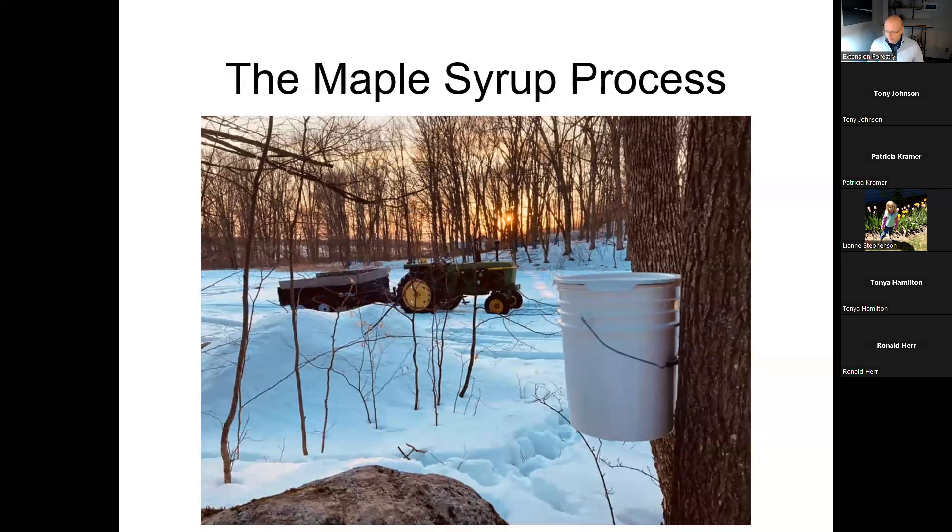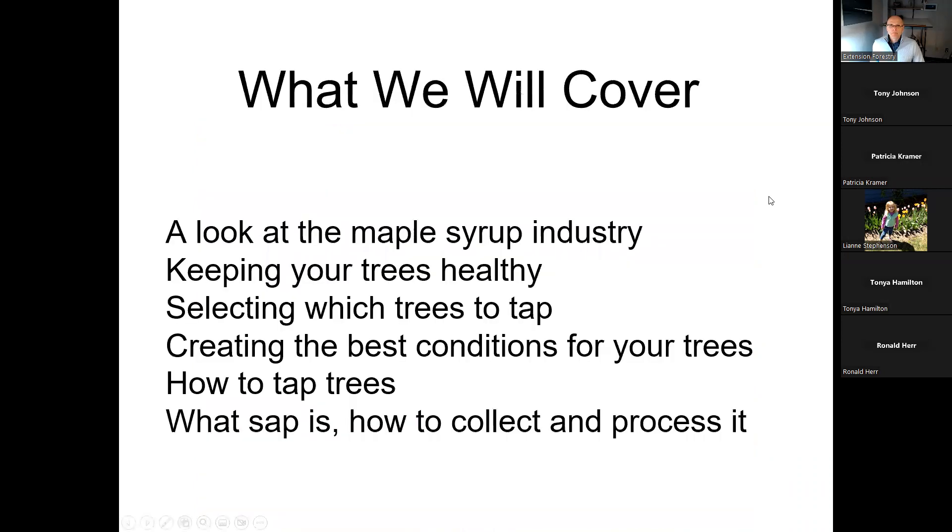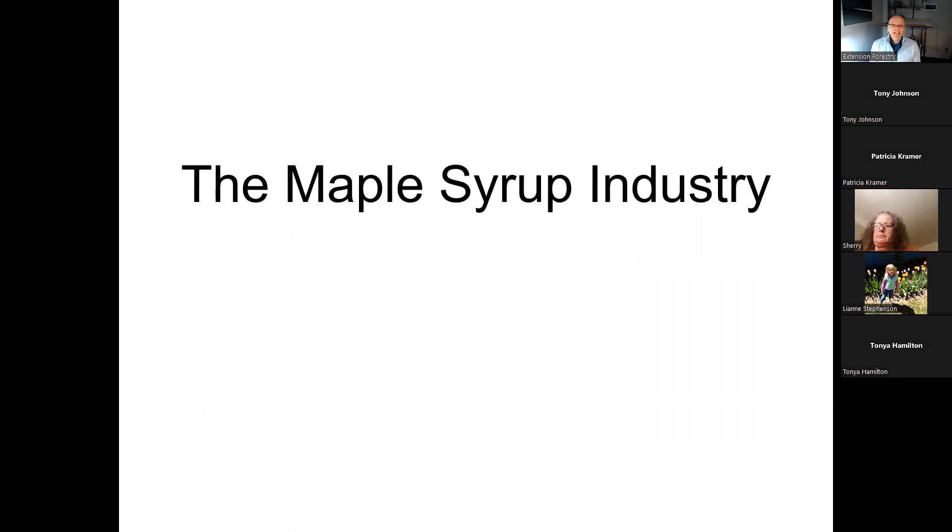We're going to answer some questions at the end. Tonight, we'll start with a look at how much is being produced in Wisconsin now, then go into a discussion about your trees — how to keep them healthy, how to select which ones to tap, and how to create the best conditions for them to grow. Then we'll cover the technical part about tapping, what sap is, how to collect it, and how to process it.